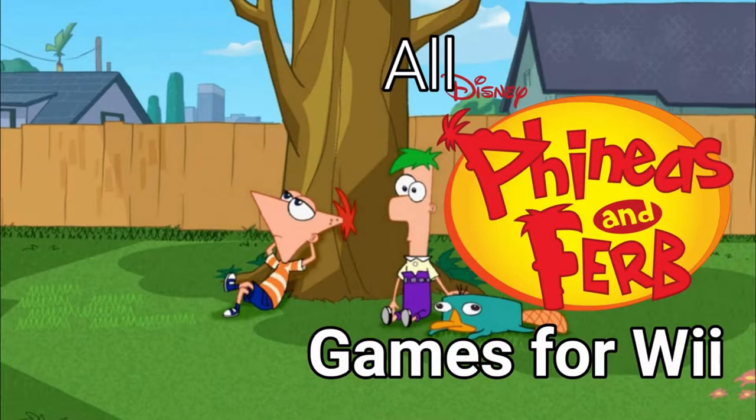Hi everyone, I'm Laurencio and in this video I'm going to talk about all Phineas and Ferb games for the Nintendo Wii.